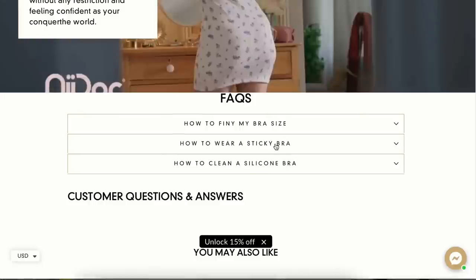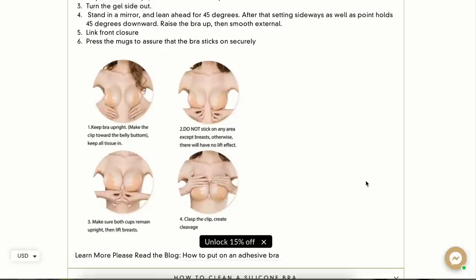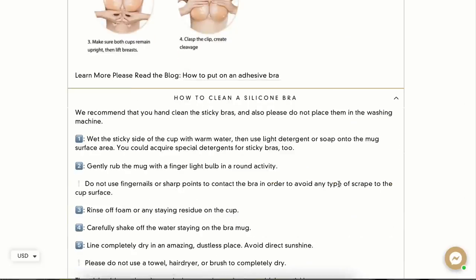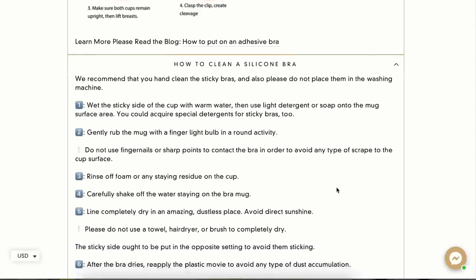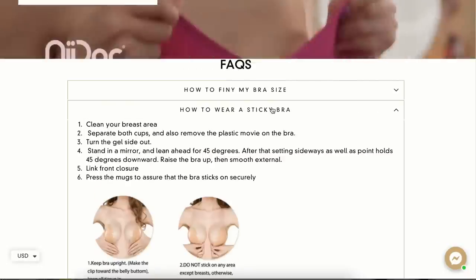These bras are coming with me on my trips, especially to Hawaii where I'll be wearing a lot of strapless or skinny-strapped dresses. The quality is fantastic. I'll pop on screen how to use and care for the bra — all of this information is also on their website along with a size guide. I'll link all three bras I selected down below with a discount. Now I'm going to put together breakfast — I have a coaching call at 9 AM and it's currently 8:35.